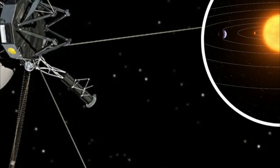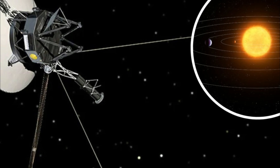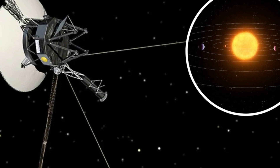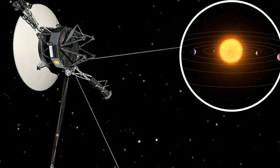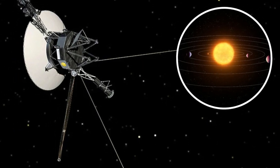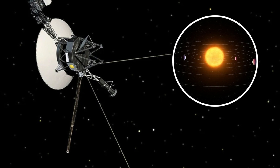On April 18, 2024, the team began the painstaking process. Each signal took 22.5 hours to reach Voyager 1, and another 22.5 hours for a response. It was a high-stakes gamble with no guarantee of success. The team had to carefully reallocate the code to other areas of the probe's memory, a process that required precise calculations and flawless execution.